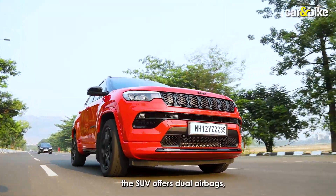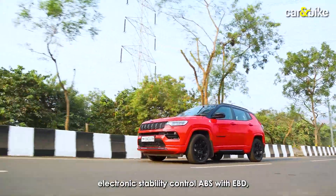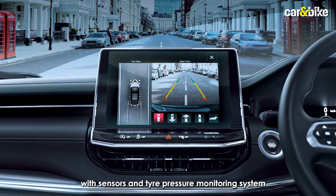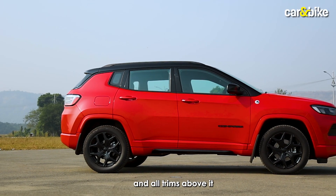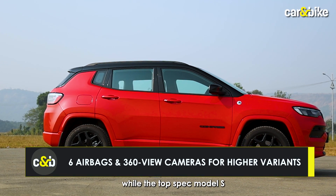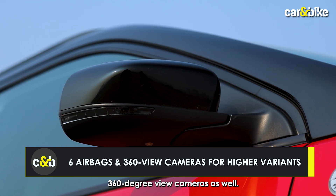In terms of safety features, the SUV offers dual airbags, electronic stability control, ABS with EBD, ISOFIX child seat mounts, a rear parking camera with sensors, and tyre pressure monitoring system as standard. The limited variant and all trims above it get four additional airbags, while the top-spec Model S trim comes with 360-degree view cameras as well.